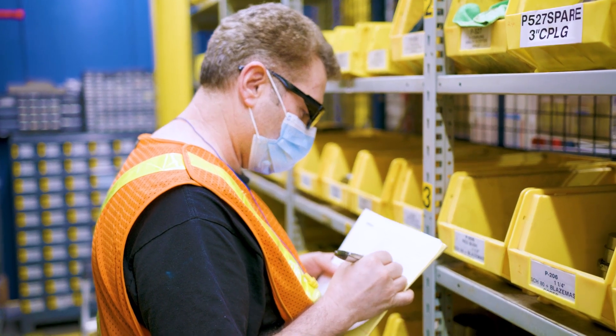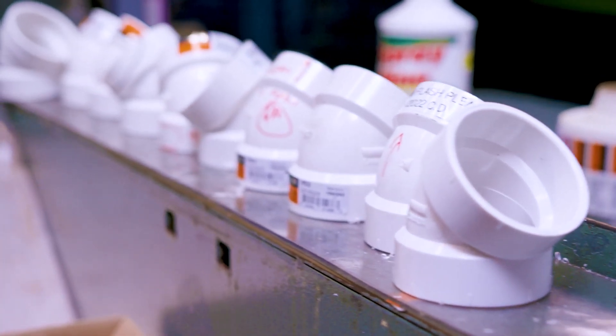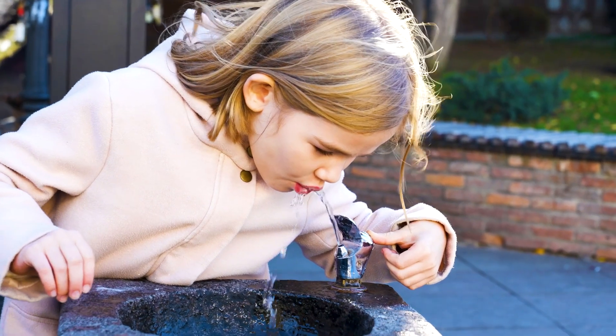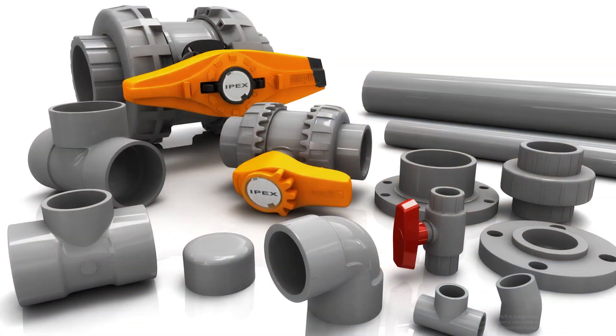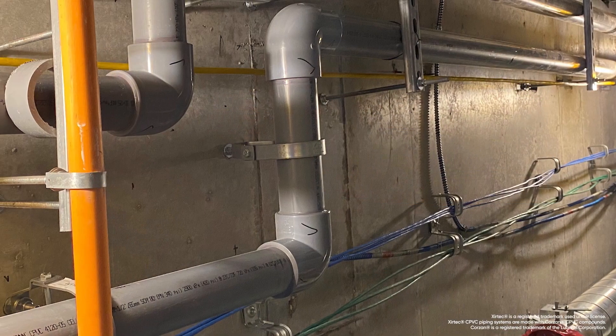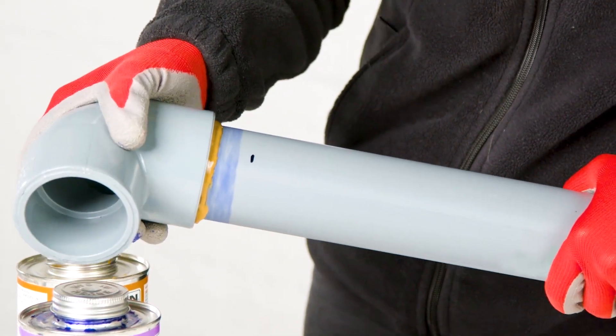Our pipe and fitting solutions are engineered to the highest standards, consistently delivering innovative end-to-end solutions for gas venting and water applications. Zyrtec CPVC is just one example of a potable water piping system delivering a reliable, sustainable solution that reduces installation time.